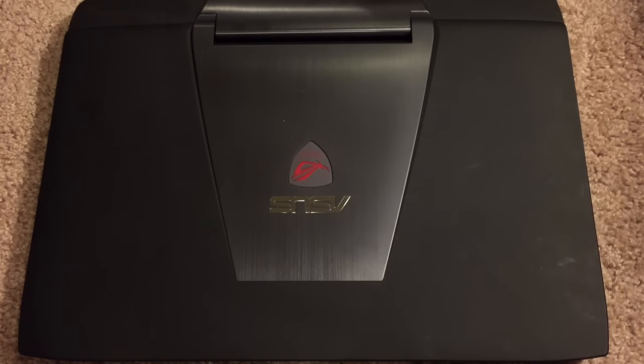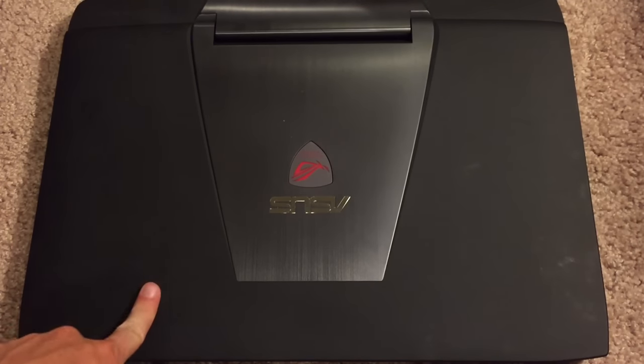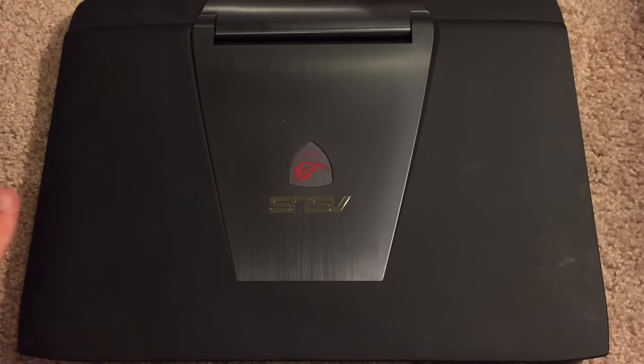It has a DVD dual-layer SuperDrive, so it can read and write all the major types of DVDs and CDs. It is not a Blu-ray disc drive. If you want Blu-ray, you can either purchase a separate drive to use with this laptop, or purchase a more expensive model that already has a Blu-ray drive built in.